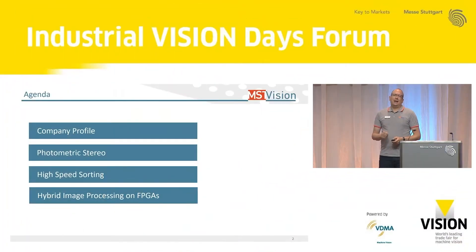Thank you so much. So, thanks for the introduction. Here's my agenda for today. I will give one slide to explain who we are and what we do. Then I would like to talk about photometric stereo, how we combine it with high-speed sorting, and what we plan in future — how to combine it with deep learning.